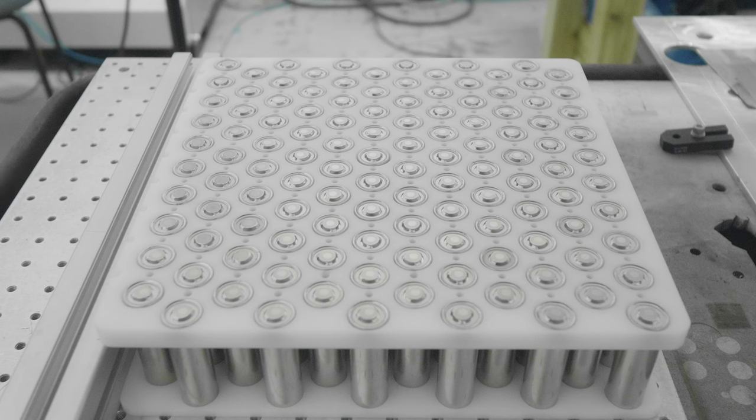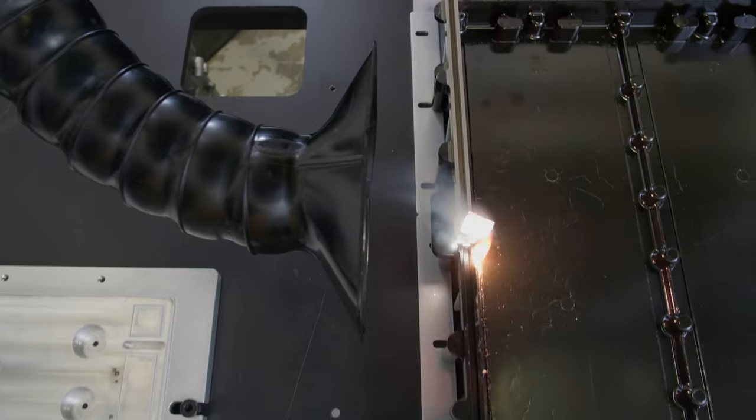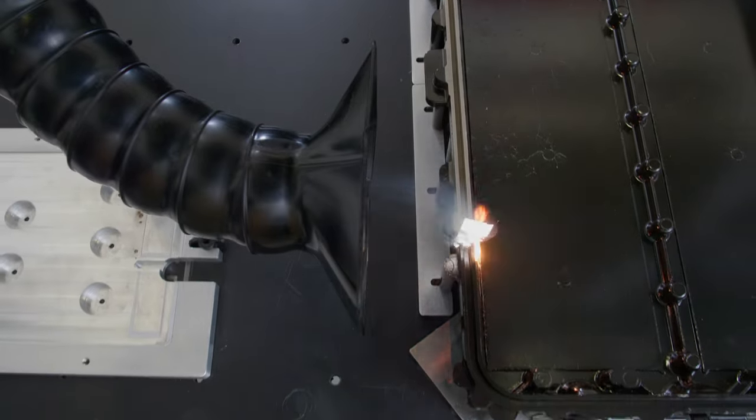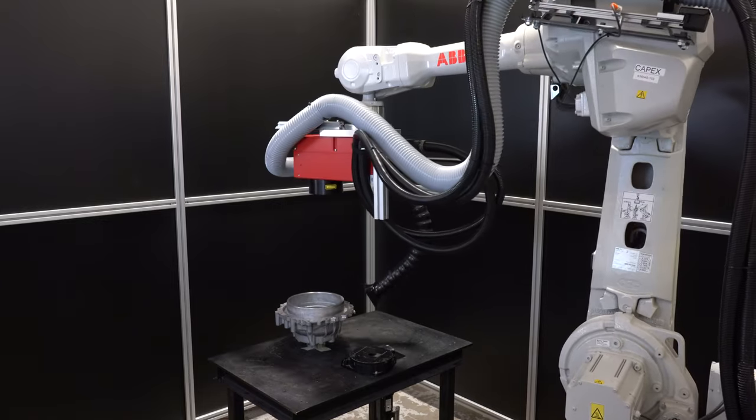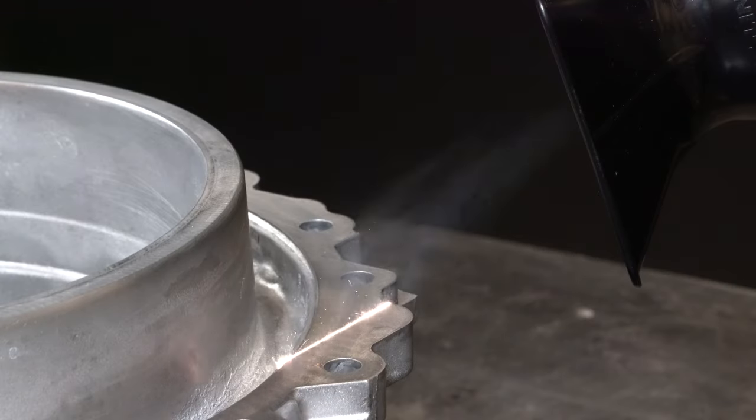The robot allows us to treat larger areas at various angles. For example, when we treat a battery housing, we program the robot to follow the part's edge, all while achieving a faster cycle time. The robot is also useful to simulate real-life industrial applications.